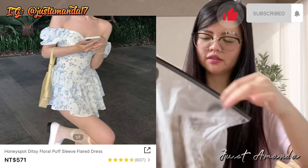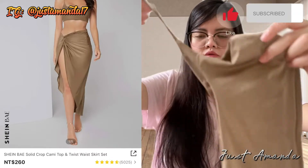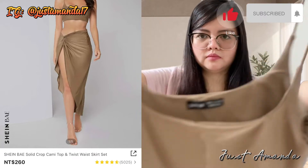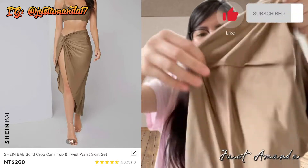Alam niyo, pag nakita sa Shein, what you see is what you get. Ayan yung isang binili ko — parating naman sa friend ko. $260 naman siya, ibang kulay. Gusto ko siya partner kami — parang maganda ganun.